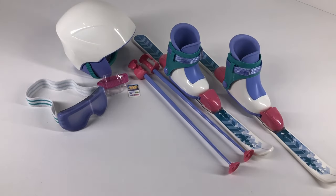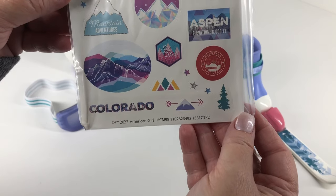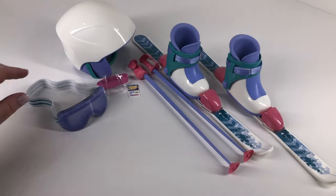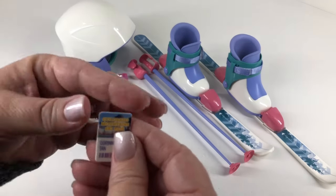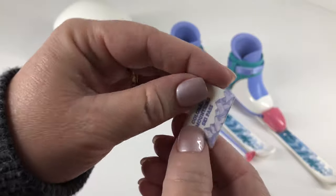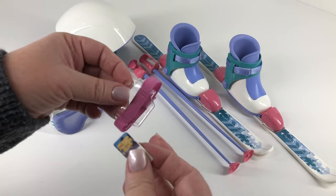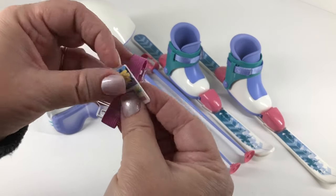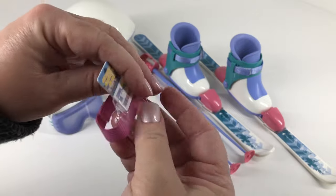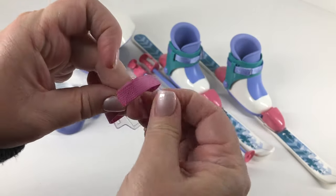Here we have a sheet of stickers that you can use to personalize Karina's ski helmet. And then we have a ski pass with Karina's name on the front and a mountain resort logo on the back. And then we have the elastic armband — it holds her pass and it has the Velcro closure.